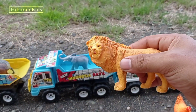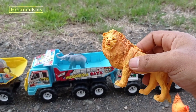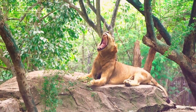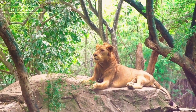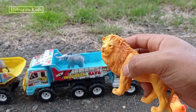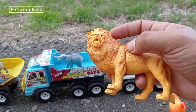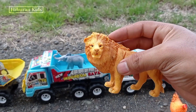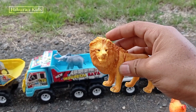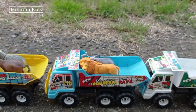Wadidaw! Wadidaw! Lihat, teman-teman! Di sini kita juga menemukan hewan mainan singa! Wih, keren sekali! Lihat mainannya! Singa ini merupakan raja hutan, teman-teman! Wih, keren! Oke, mari kita angkut mainan ini menggunakan mobil drugoling! Kita simpan di sini! Wih, keren sekali!